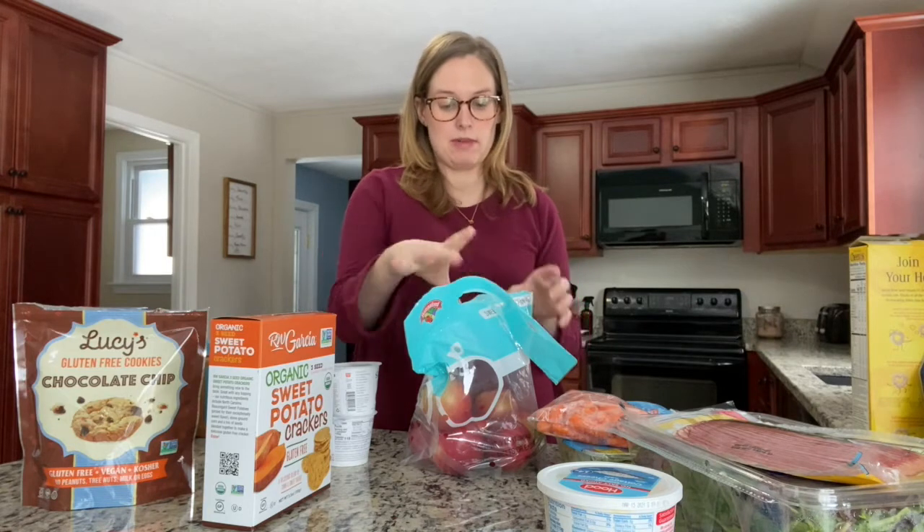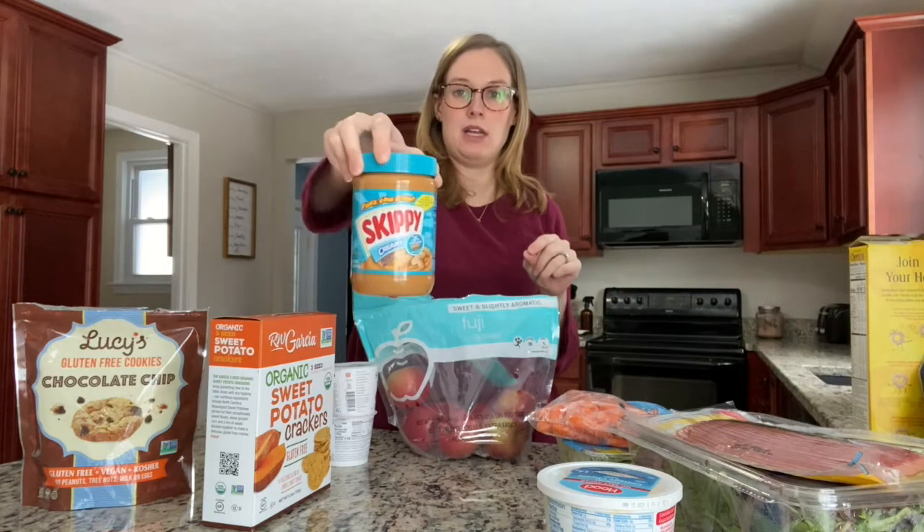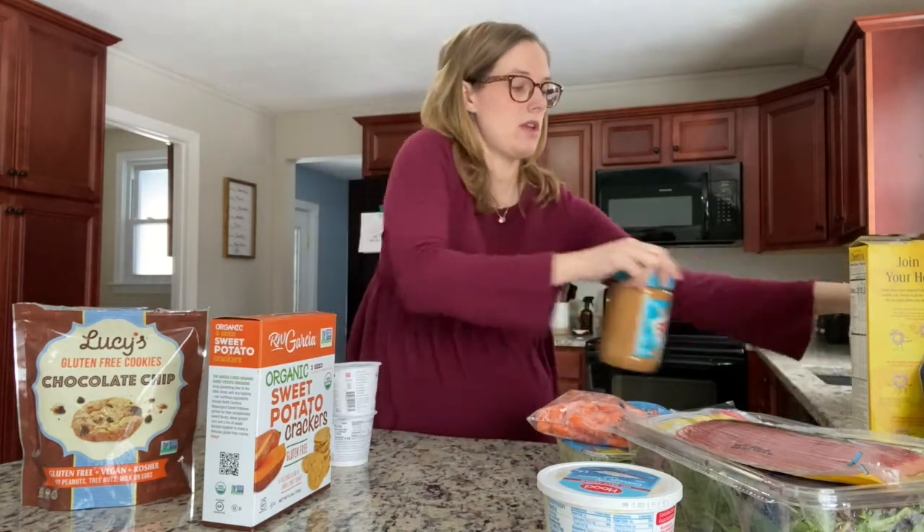I also grabbed a bag of apples. The doctor recommended I don't have fruit first thing in the morning, but apples are a great snack with some Skippy peanut butter. Another snack I grabbed is guacamole — I love it and it's a healthy fat. I grabbed the store-made guac, and instead of tortilla chips I grabbed baby carrots to dip in it. So that will be a good one.